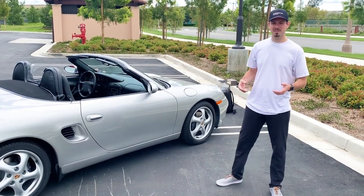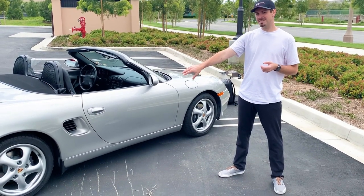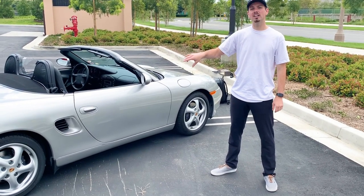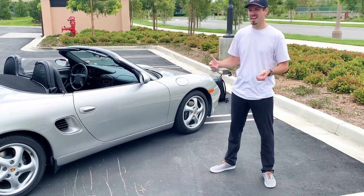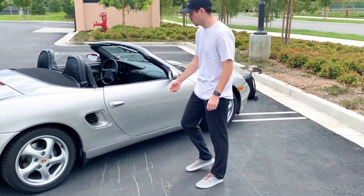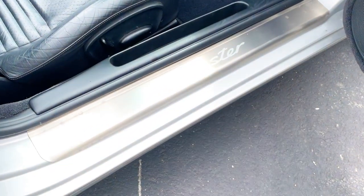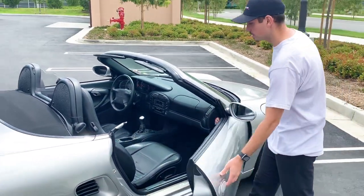However, in more recent history that's changed. With the introduction of the 992 911 in 2020, you can now get either red or high-gloss black calipers, so you can't easily tell base from S just by caliper color. The easiest way now is to look at the door sill — it'll say Boxster on a base car and Boxster S on the S variant.